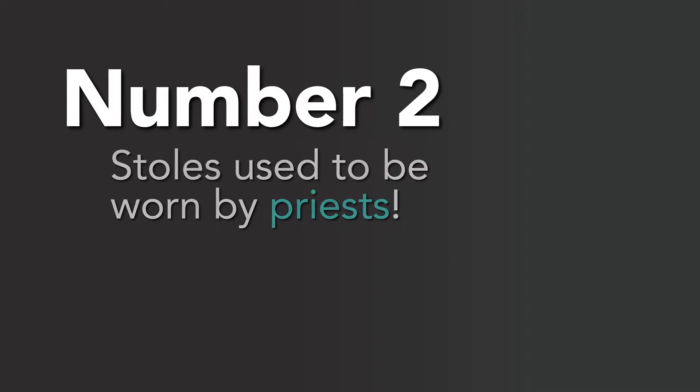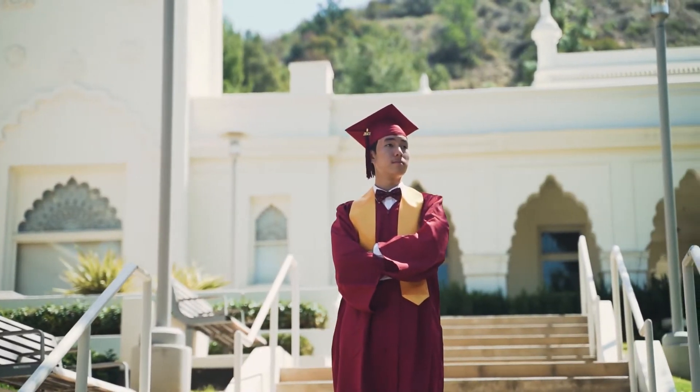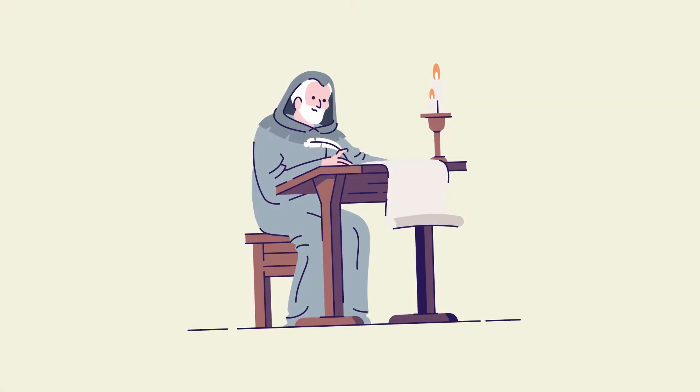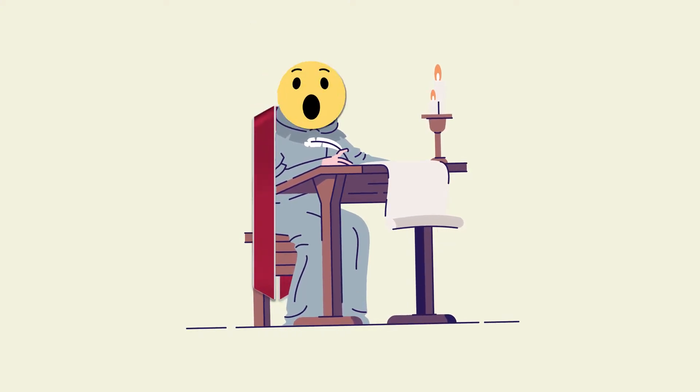Number 2: Stoles used to be worn by priests. A stole wasn't always made for a college or high school graduation. In fact, they used to be something worn by Catholic and Anglican priests in the 12th century to denote an official's position. Over time, however, English scholars in the medieval era used them as a way to distinguish and congratulate scholars. Who knew?